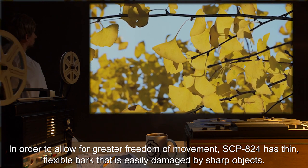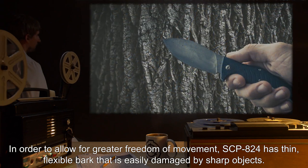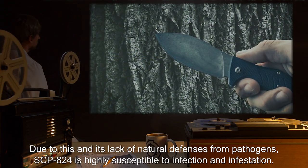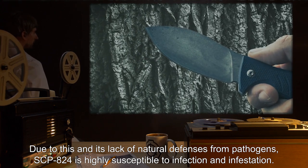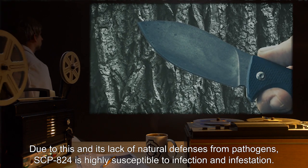In order to allow for greater freedom of movement, SCP-824 has thin, flexible bark that is easily damaged by sharp objects. Due to this, and its lack of natural defenses from pathogens, SCP-824 is highly susceptible to infection and infestation.